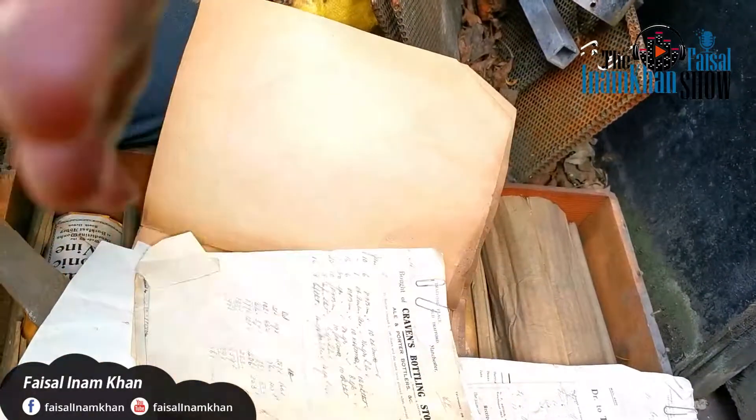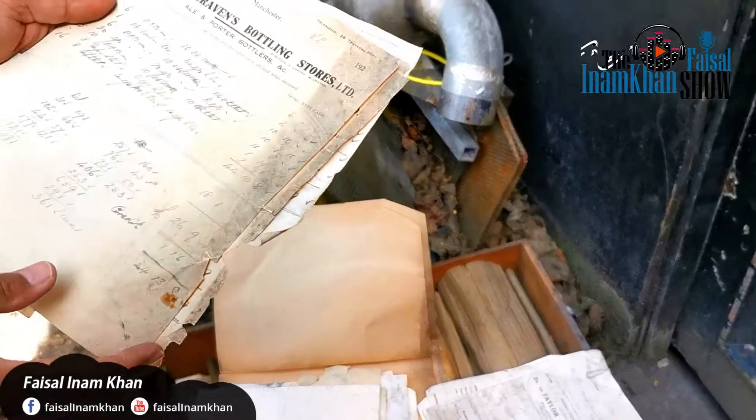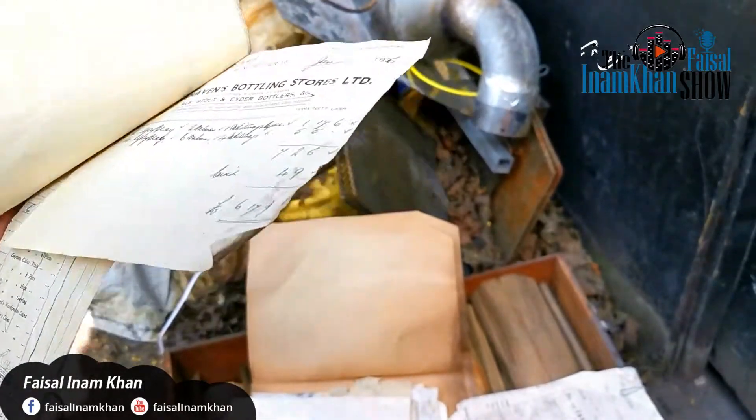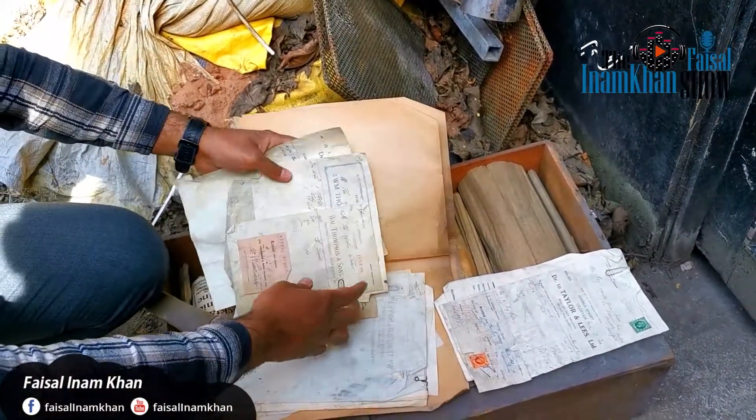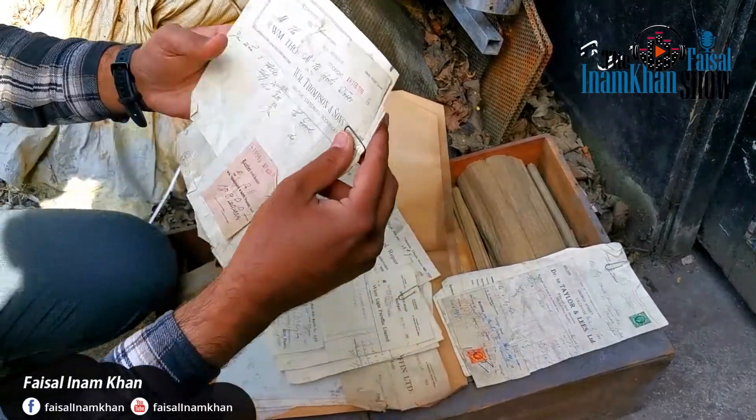This one thing — I don't know — this shop is bought, and there are many other things. If you see, this is a check. This is 100 years old.